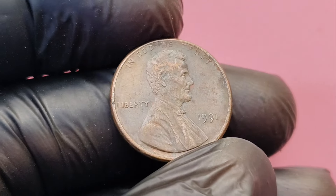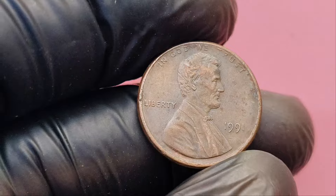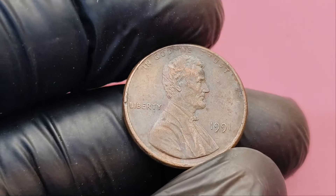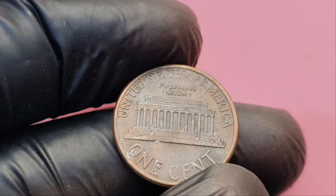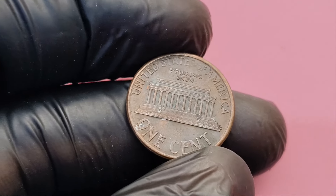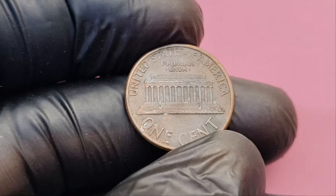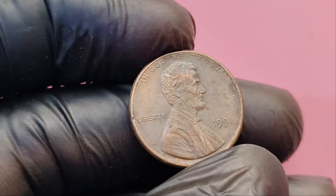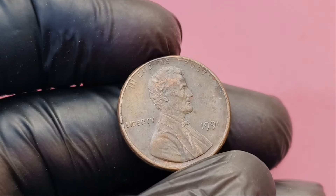Who knew that a tiny penny could hold such a massive treasure? If you have a collection of coins or even just some spare change lying around, now's the time to take a closer look. You never know — you could be holding a million-dollar coin in your hands. And let us know in the comments if you've ever come across a rare coin. Remember, the next big coin discovery could be just a penny away.